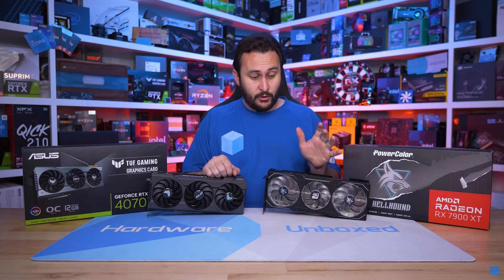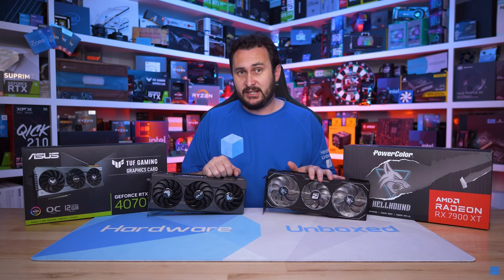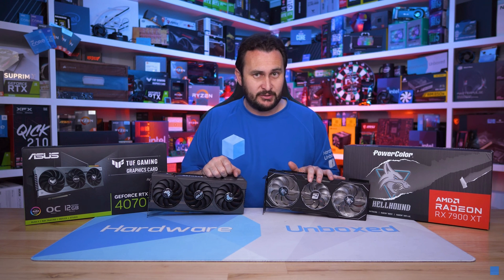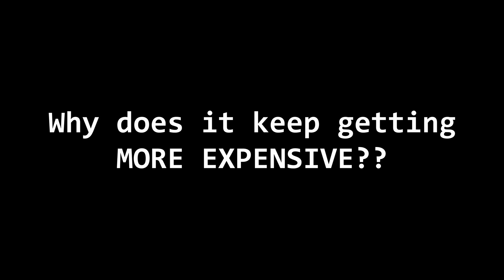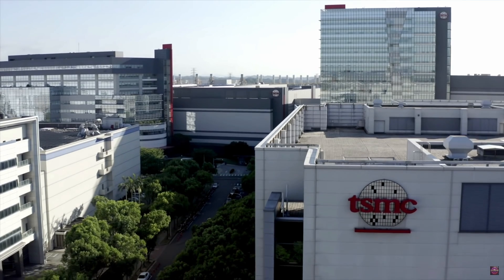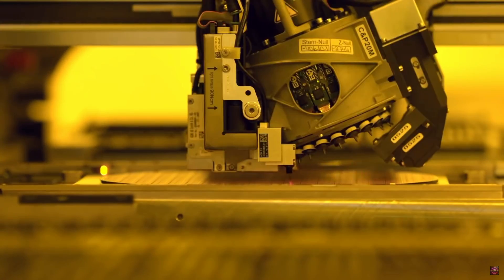Hardware Unboxed concluded he didn't really recommend either card. At around $800–$850 he wasn't impressed with either product, but with $100 knocked off the price, the 7900 XT is slightly better value since the extra VRAM capacity is expected to come in handy down the track. But this all leads into why things keep getting more and more expensive. One of the main reasons is TSMC — the chip manufacturer — whose prices keep rising as their manufacturing process gets more and more precise.